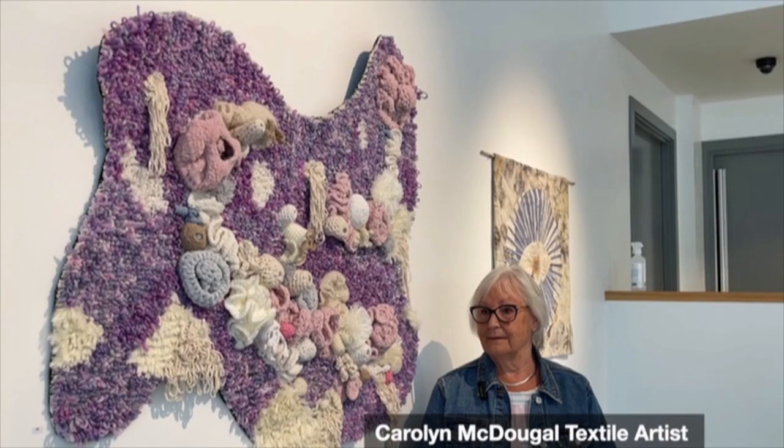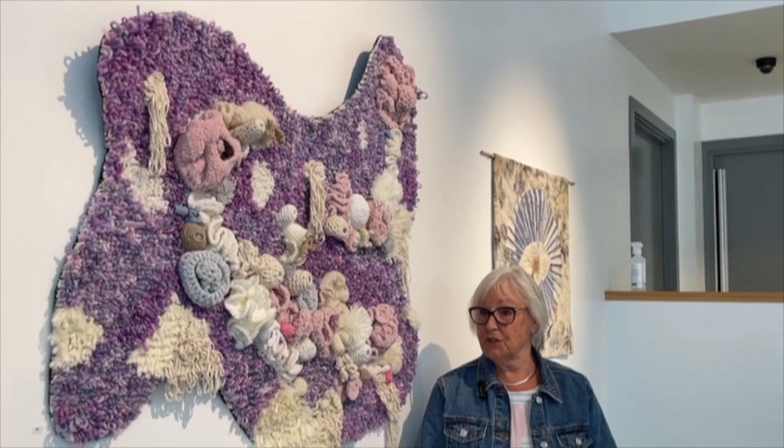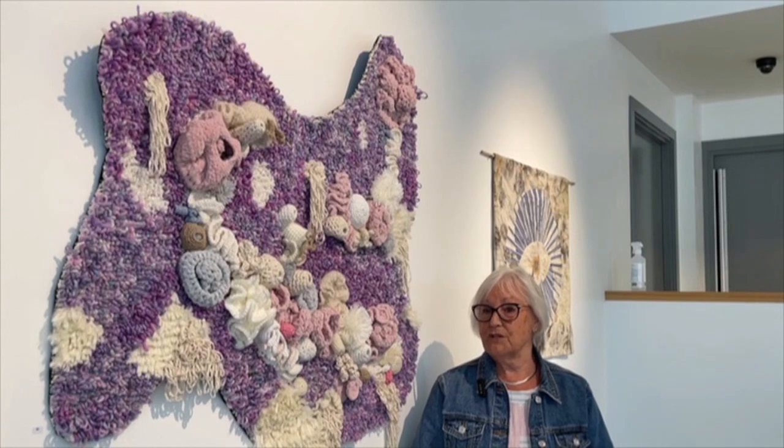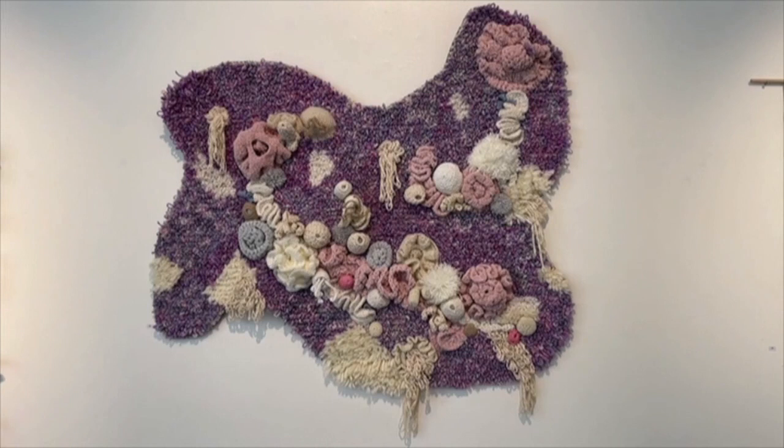Tell me about the work you do — where does it come from? The hand embroidery has come from when I was a child. My mum was very good at doing things like that — she used to do piece work after the war, smocking children's dresses. So she always encouraged me to have a needle in my hand.